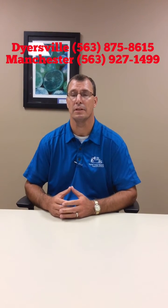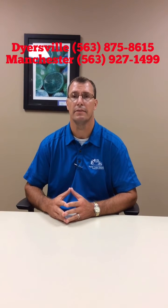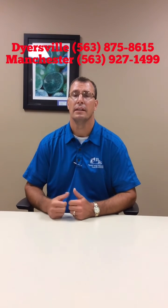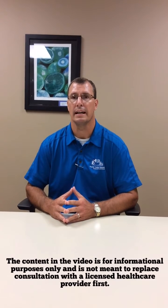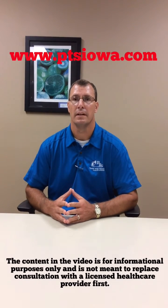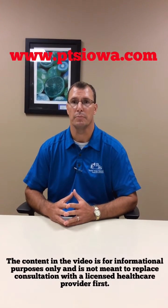If you have any questions, feel free to call us at Physical Therapy Solutions. In Dyersville, we're at 563-875-8615. In Manchester, we're at 563-927-1499. You can always look us up on the web at PTSIowa.com and like us on Facebook.